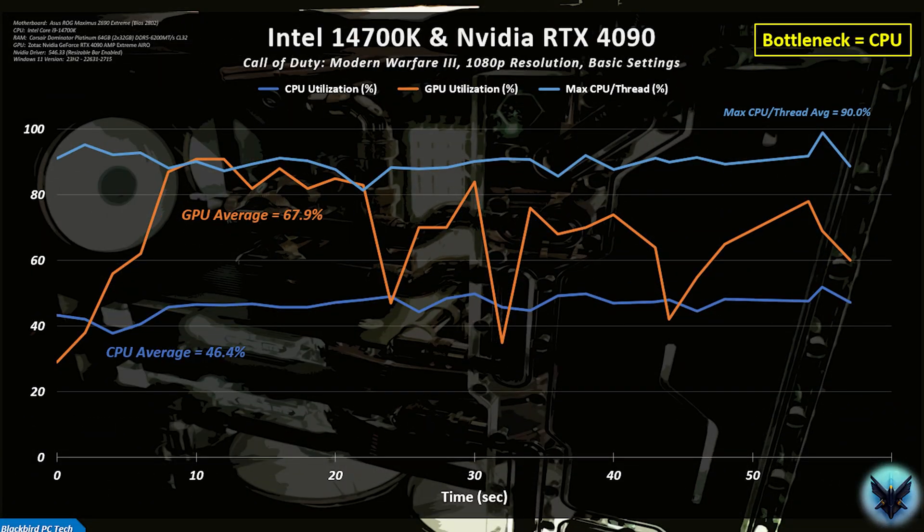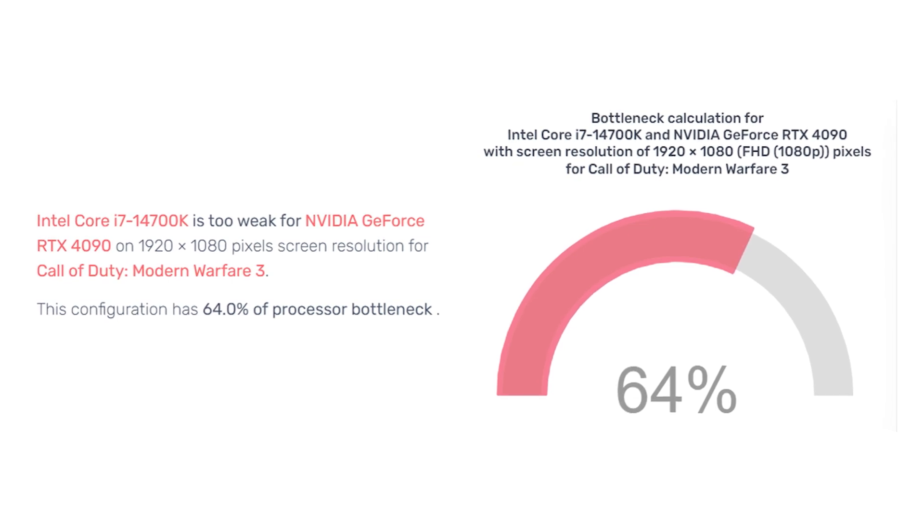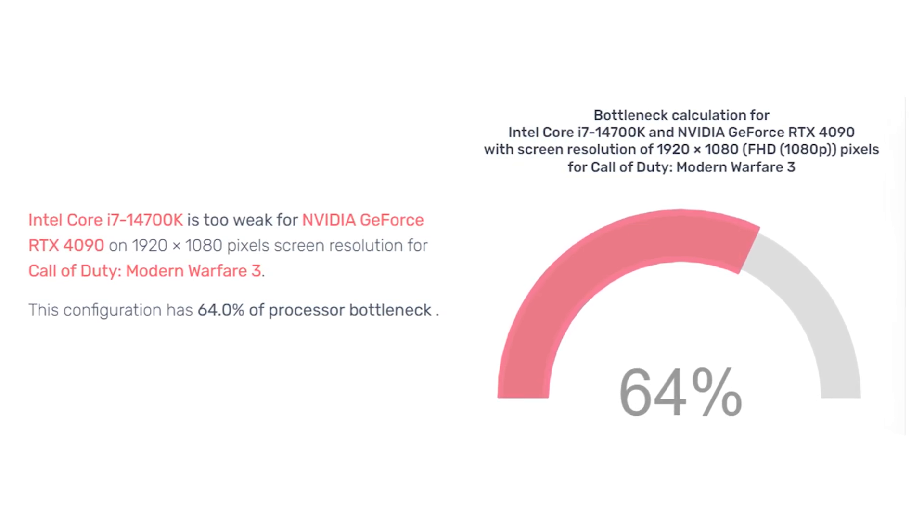At 1080p basic settings, we finally generate a clear CPU bottleneck, with max CPU per-thread much higher than GPU utilization. The in-game summary confirms the CPU is the bottleneck 95% of the time. The PC Builds calculator finally gets the cause right, but reports only 64% — not sure what it's measuring, but that seems wrong. Clearly, if you guess the same result every time you're bound to get it right eventually. I went through these charts in detail to show you just how poorly these calculators perform.